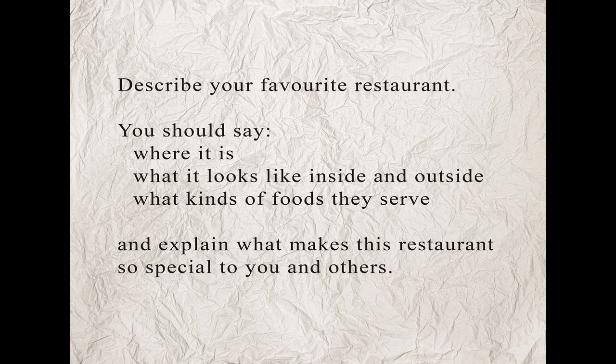Should you say anything else? You can say things that are not on the cue card, but try not to go off topic. To review, this cue card asks the candidate to describe their favorite restaurant, giving some basic information about it and explaining why they like it.